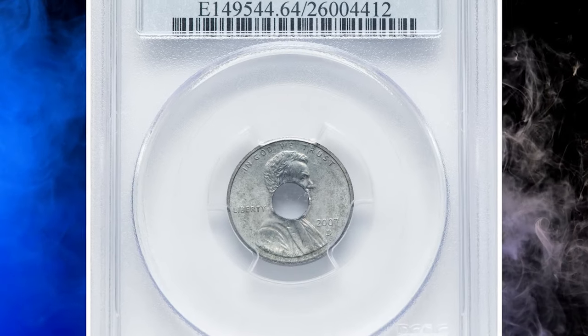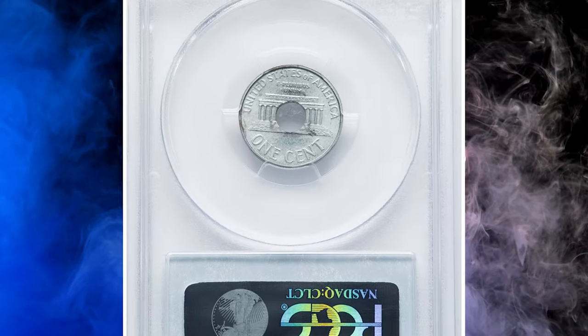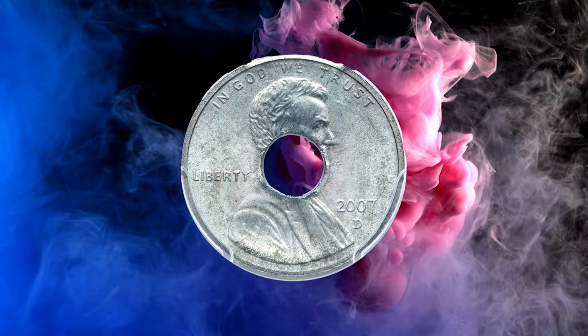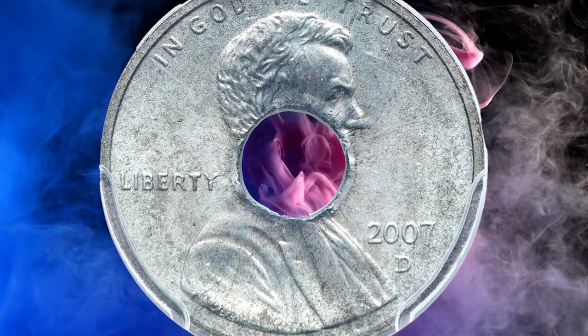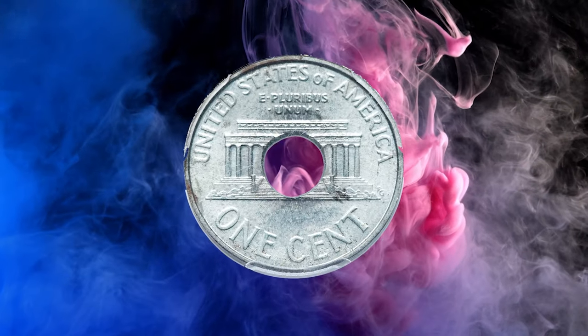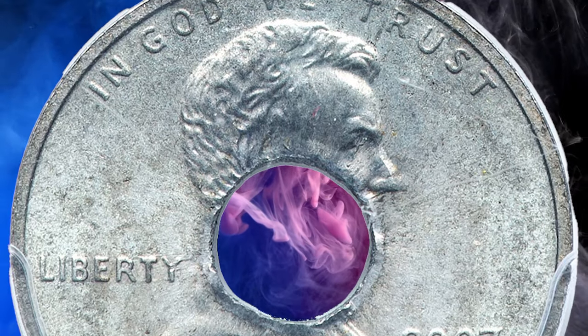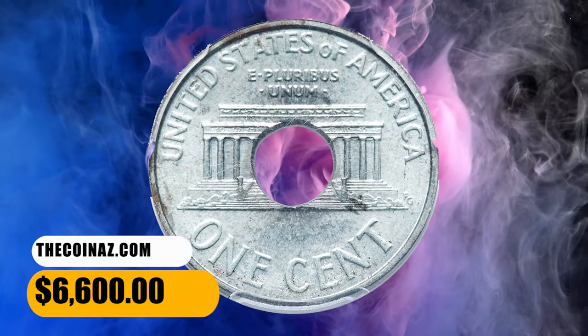Number 6. Here is a 2007-D Lincoln cent struck on a steel washer, graded in mint state 64 by PCGS. The weight of this extraordinary error coin is 2.5 grams. The strike is perfectly centered with full, squared rims. The central washer hole is reminiscent of the annular patterns of the 19th century. Dusky steel-gray patina covers each side, while the devices are sharp. It was sold for $6,600.